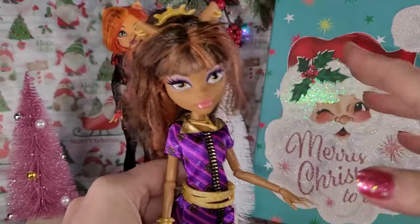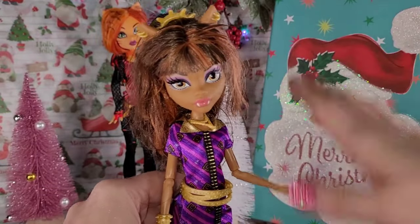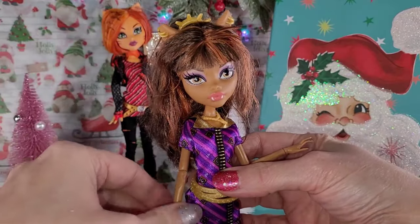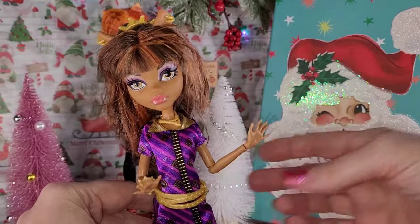Again, for anybody who didn't watch part one, I paid $50 for all of this stuff — everything. And I know I'm going to have to have a part three because there's just too many dolls and too many things to show you, even with me going fast.